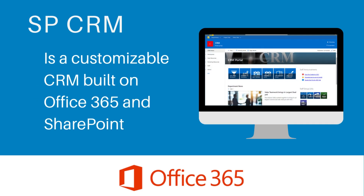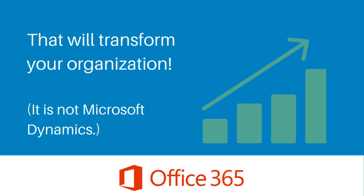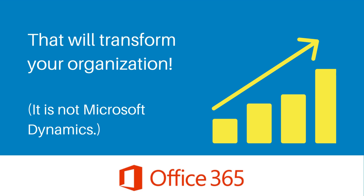SPCRM is a customizable CRM built on Office 365 and SharePoint that will transform your organization. It is not Microsoft Dynamics.